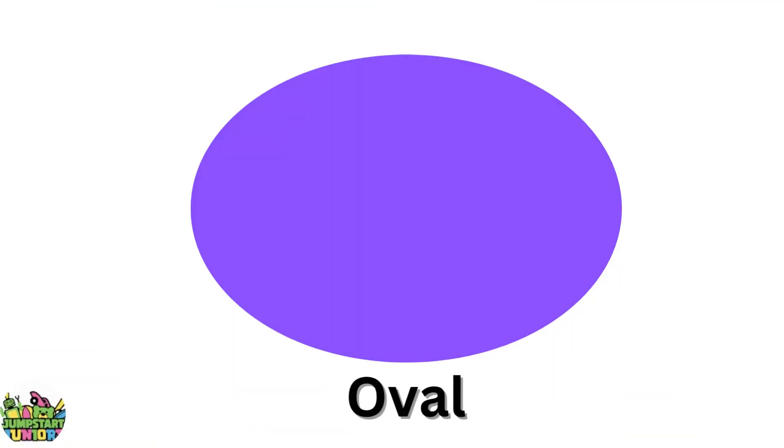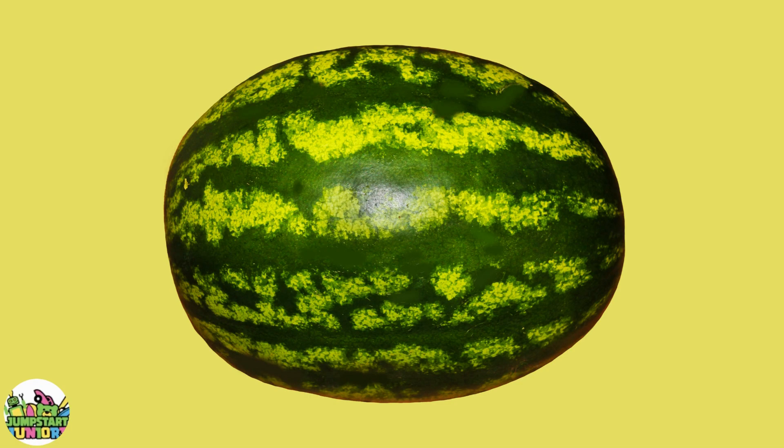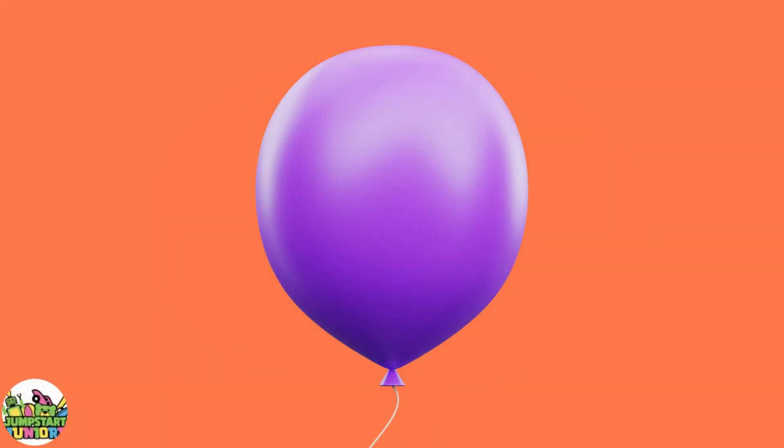Purple oval. Big oval. Little oval. A whole watermelon. Balloon.